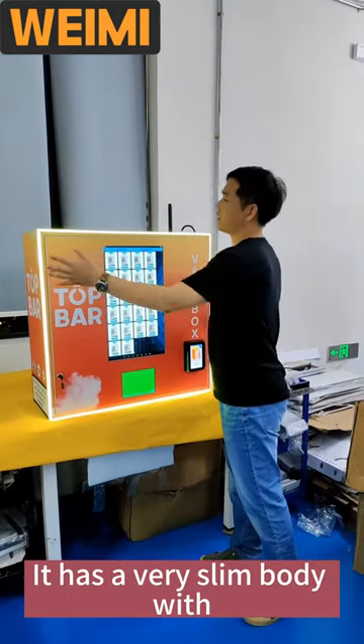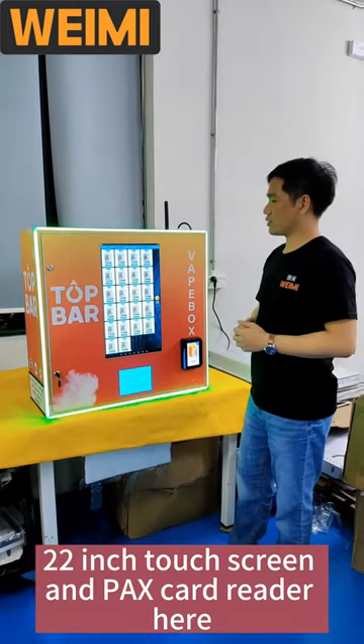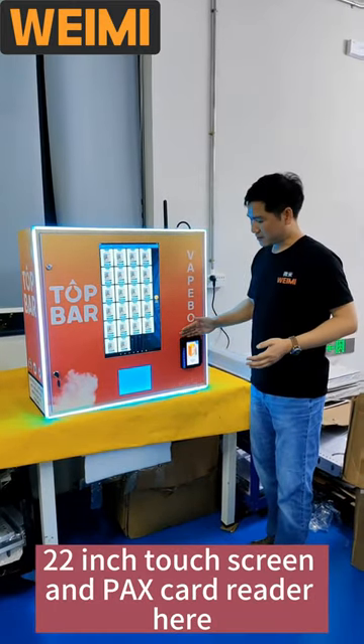It has a very slim body with a colorful light here, a 22-inch touch screen, and a pass card reader here.